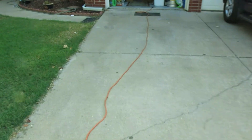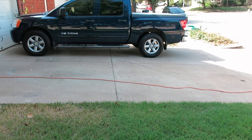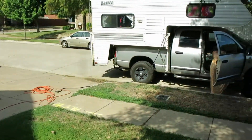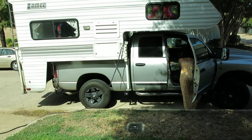We were parked here in the driveway, and you can see it's not a real significant slope, but it does slope about 12 inches over 20-25 feet. As soon as I parked on the road where it is much more level, the fridge began to operate like normal.